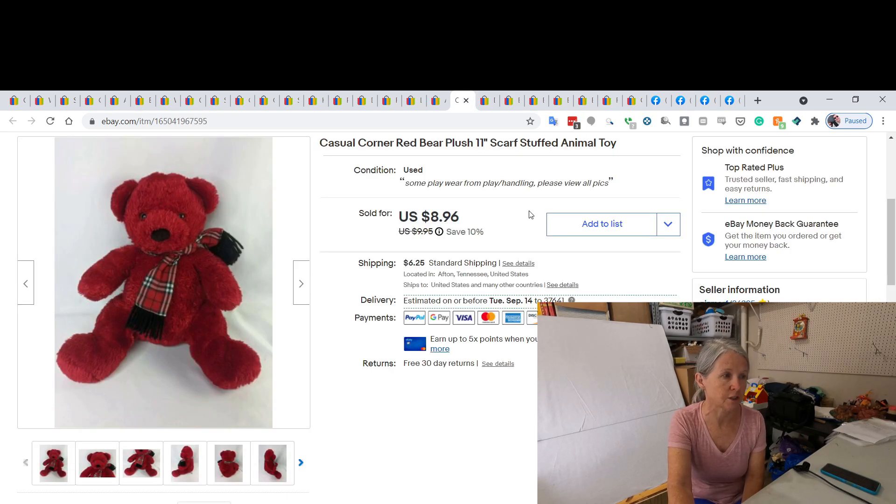This was from our online auction — a red teddy bear advertising Casual Corner clothing store. I'd had it for a while because it was dirty and I was afraid washing it would fade everything. I ended up washing it with some darker things and it was fine. I listed it at $9.95, and the next week when it went on sale I ended up selling it for $8.96 — a very quick sell.